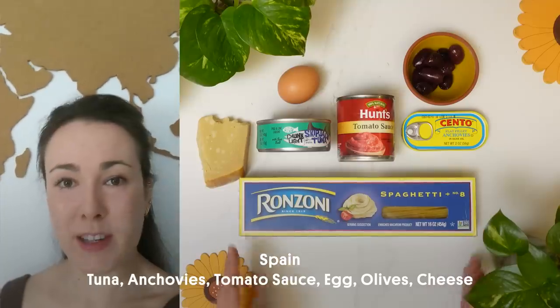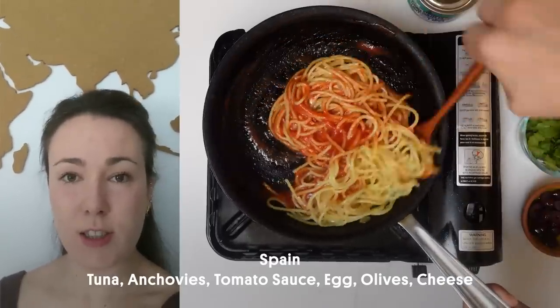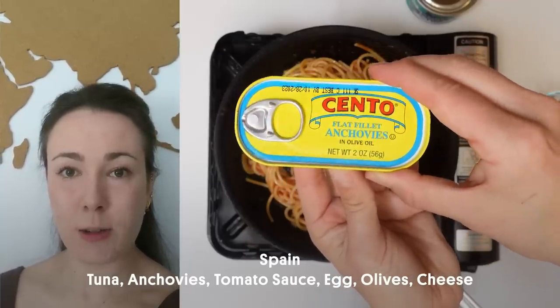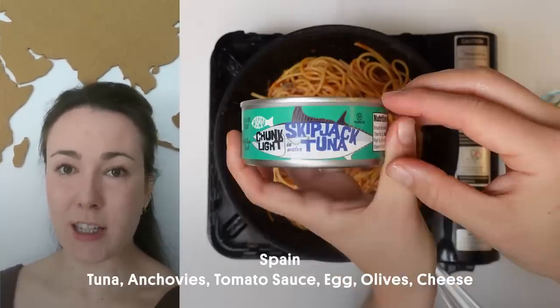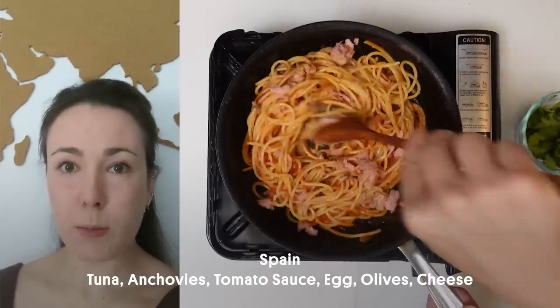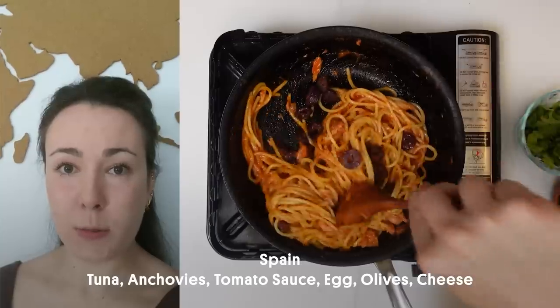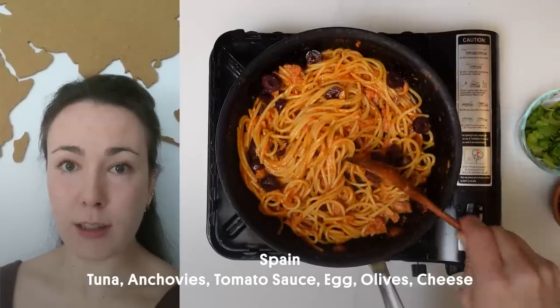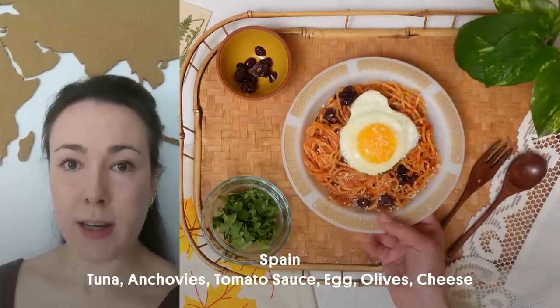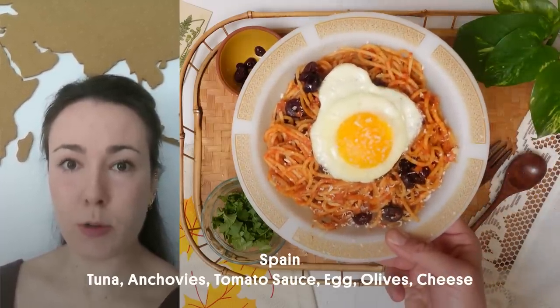Hello, my name is Irene and I'm from Spain. My pasta dish consists of spaghetti with tomato sauce, anchovies, tuna and lotto cheese. On top I like to put sliced black olives and a fried egg. The idea came on a trip to Ireland with my brother — it's a very quick dish to make and keeps you satisfied for a long time. It's perfect for touring an entire city. Since that trip it has remained a traditional dish at home.